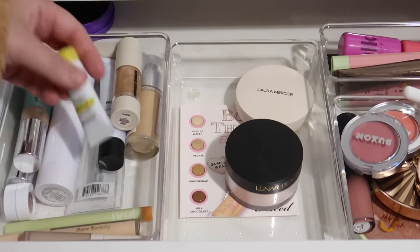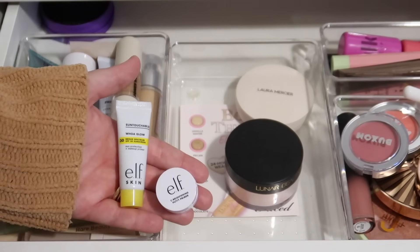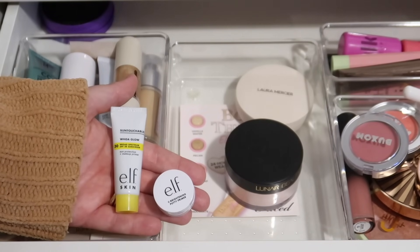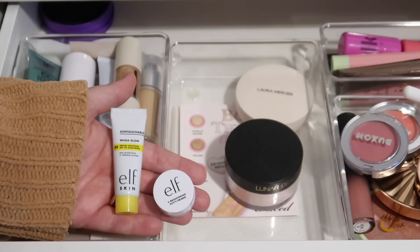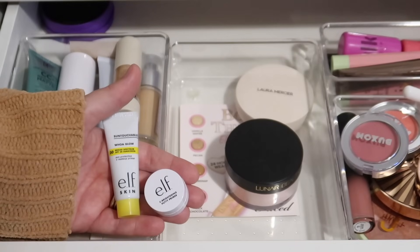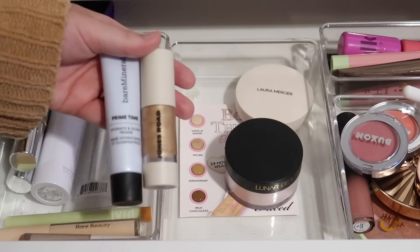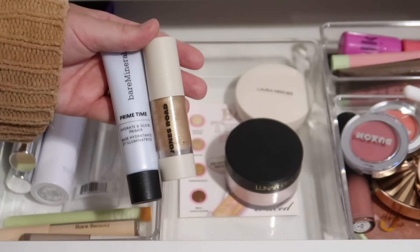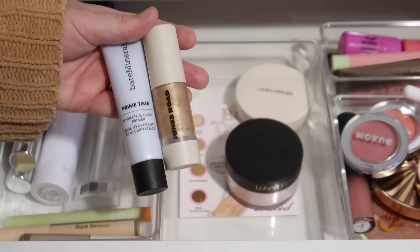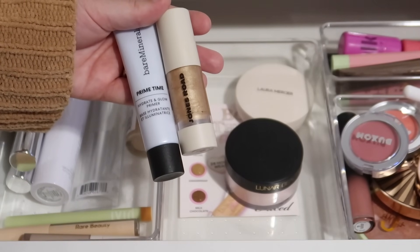Starting off with primers, we have some little mini Elf primers here which I got a lot of really good use out of the last month and a half to two months. I try to film these every month or so but sometimes they get pushed back. I love these products a lot. This one is an SPF and this one is the Sea Brightening Putty Primer. I did get some good use out of them so I'm going to put those back in my makeup collection. We have the Primetime from Bare Minerals — it's a hydrate and glow primer. It's nothing crazy special but I really enjoy it. It gives my base a really nice glowy moisturized finish.